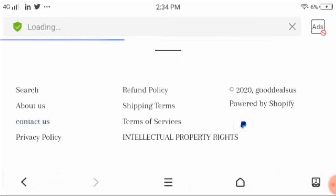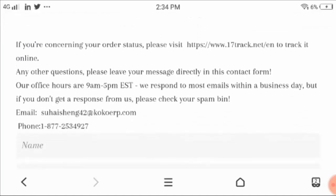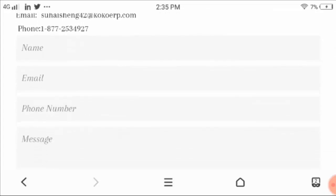Now let's check the primary concern — that is, contact us. In the contact us page there is a URL link where you can track your online order, and they mention their office hours of 9 AM to 5 PM. Please note the email address shown here is different from the one I showed you earlier, so they have mentioned two email addresses, which is quite not authentic. There is also a contact phone number.